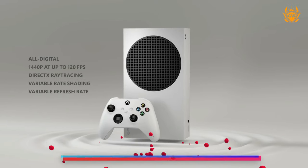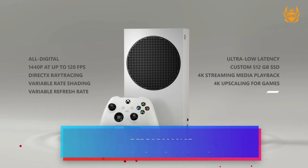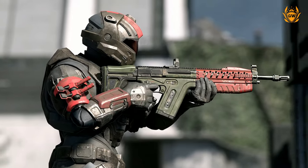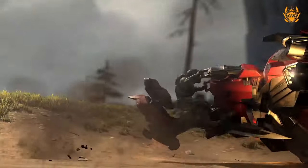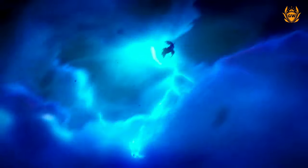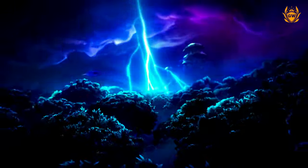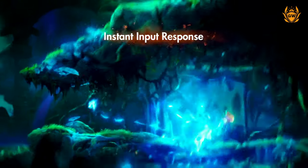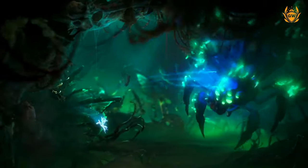Why is this? The Series S is a powerful little console as it targets 1440p resolution and is capable of up to 120 frames per second for some buttery smooth gameplay, for those lucky enough to have a high refresh rate TV or monitor. The Series S also offers upscaling to 4K, and native 4K at 60 frames per second is achievable on some less demanding titles like Ori and the Will of the Wisps.